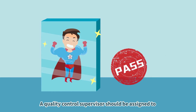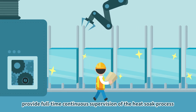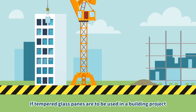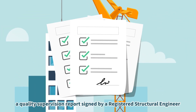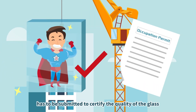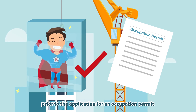A quality control supervisor should be assigned to provide full-time continuous supervision of the heat-soaked process. If tempered glass panes are to be used in a building project, a quality supervision report signed by a registered structural engineer has to be submitted to certify the quality of the glass prior to the application for an occupation permit.